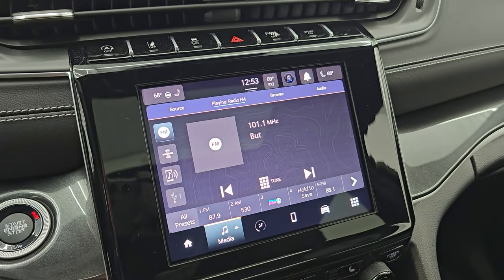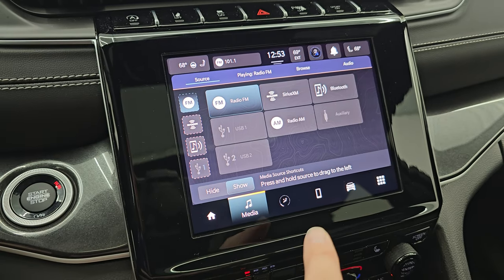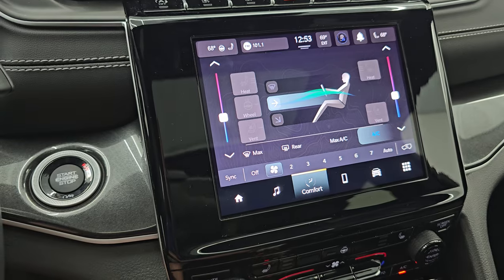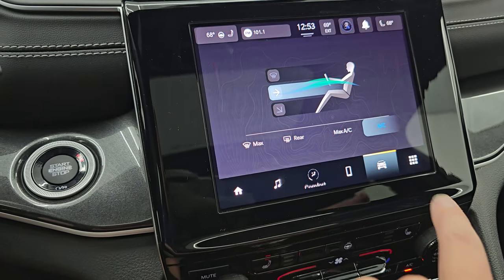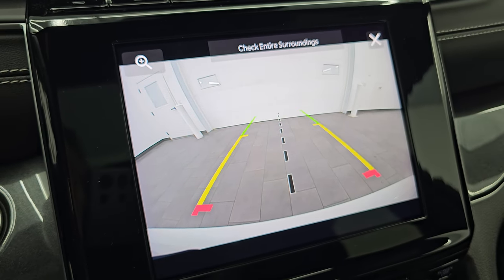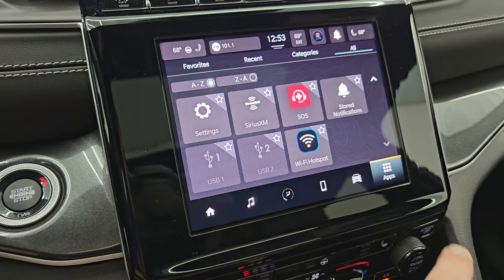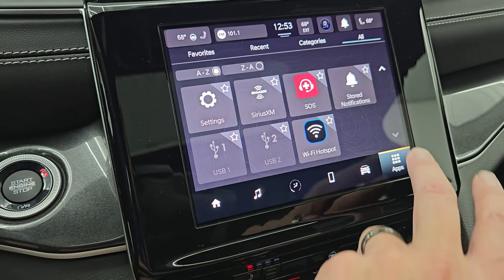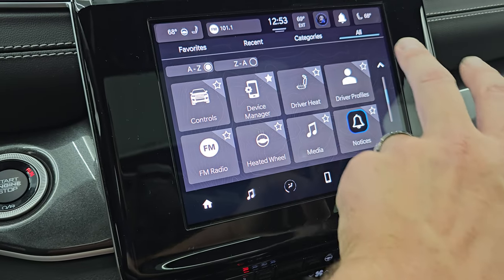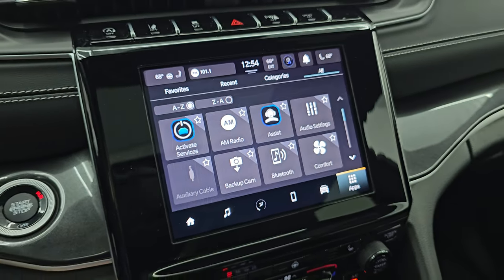You get AM, FM, and SiriusXM radio capabilities, as well as USB and AUX hookups and Bluetooth. Your climate controls are here as well, including dual climate controls. Heated seat buttons are there. You can check out the backup camera, which is crystal clear — so if you put a hitch on this, you could get hooked up to your boat, camper, or trailer the first time every time. Down here are all your different apps — heated seats, heated steering wheel, driver profiles, backup cam, Bluetooth, and all that good stuff.